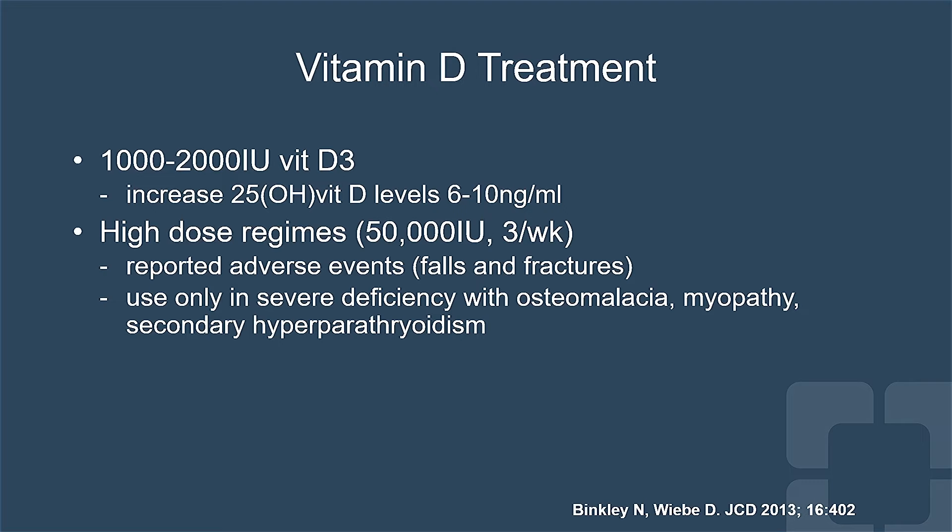High dose regimens are required for patients like this with severe vitamin D deficiency, but occasionally reported adverse events mean that we should use this high dose regimen only in patients with severe deficiency and not the typical patient. The typical patient will require 1,000 to 2,000 units of vitamin D per day as therapy for osteoporosis prevention.